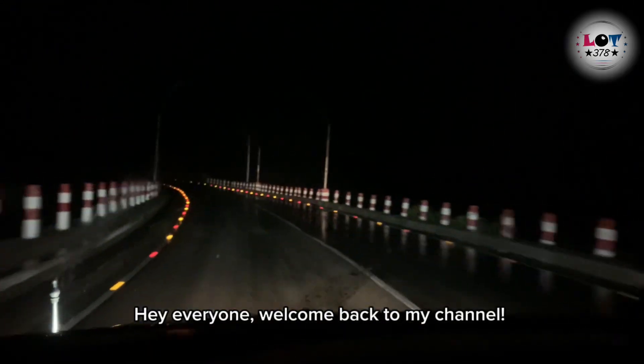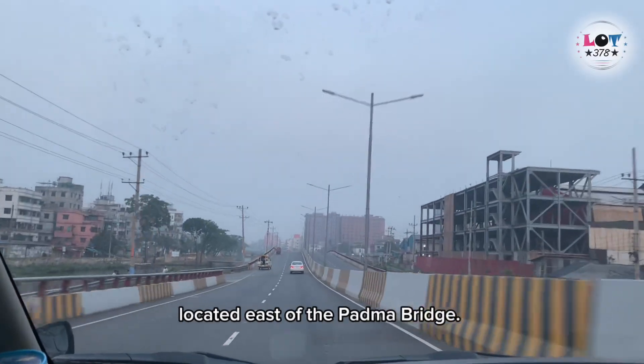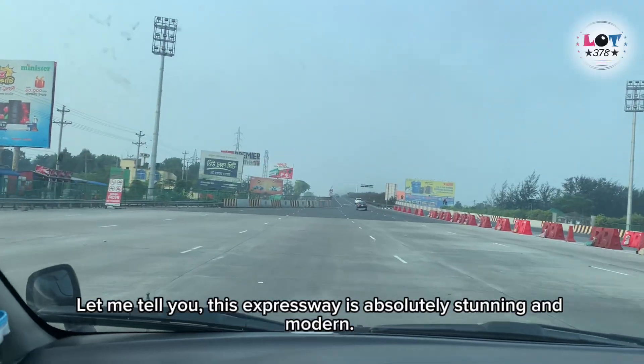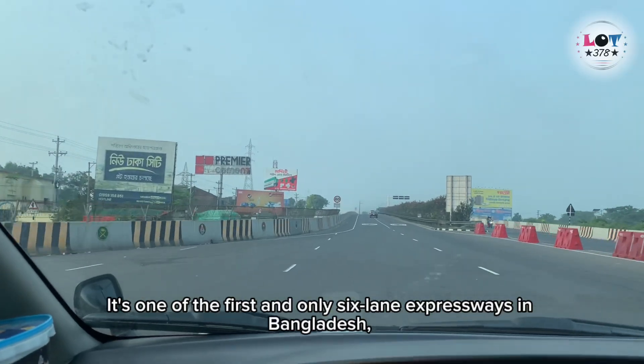Hey everyone, welcome back to my channel. Today, we're going to take a journey on the Dokka Moabonga Expressway, located east of the Podma Bridge. Let me tell you, this expressway is absolutely stunning and modern. It's one of the first and only six-lane expressways in Bangladesh, stretching from Dokka to Moabonga.